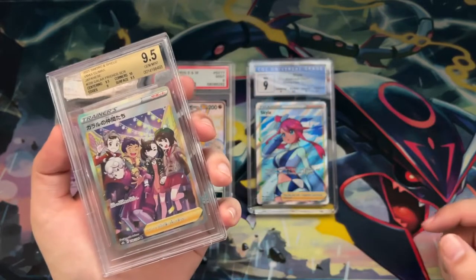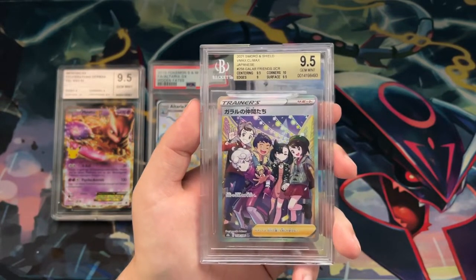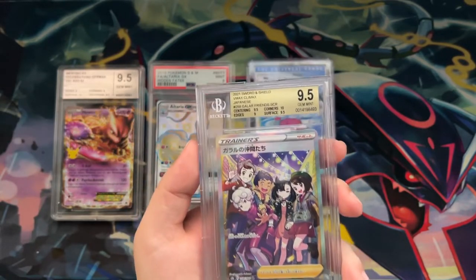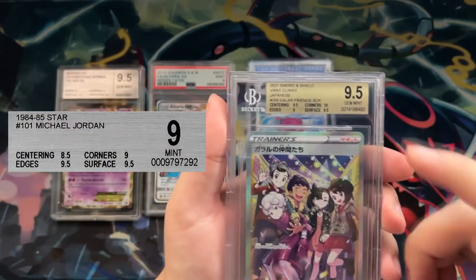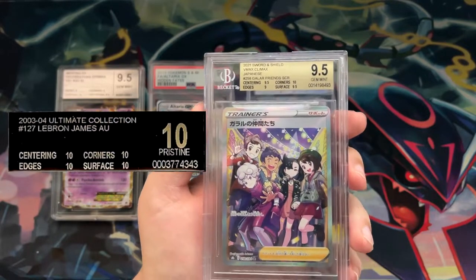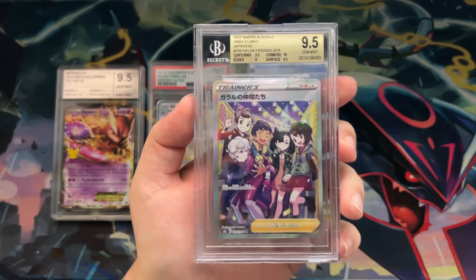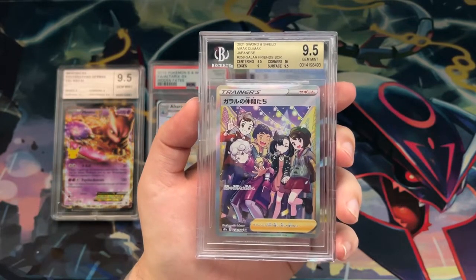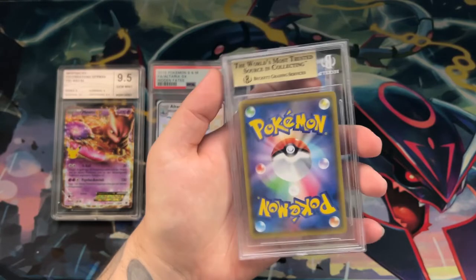BGS also has different labels depending on the grade you get. Anything below an 8.5 gets a paper label, which doesn't look as good. An 8.5 or 9 gets a silver label similar to this one, a 9.5 gets a bronze label, and a 10 gets a gold label. Of course there's also the infamous black label if you get perfect tens in every single subcategory, and the black label looks absolutely insane with cards like the Shiny Charizard V and Shiny Charizard V MAX from Shining Fates.